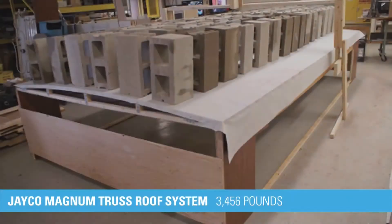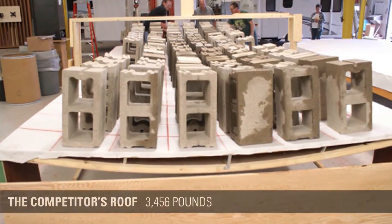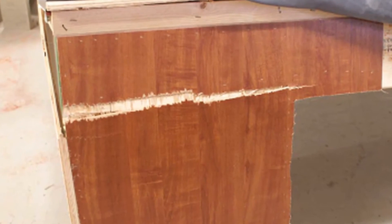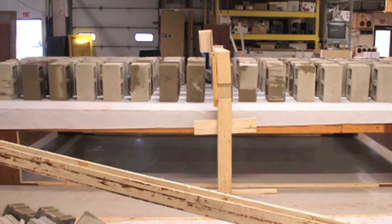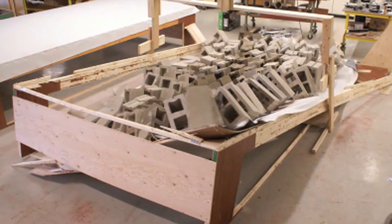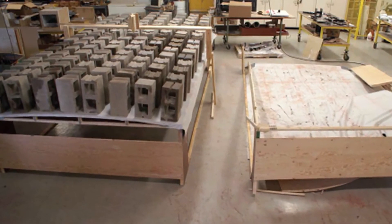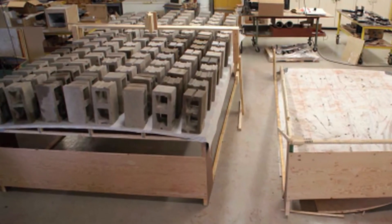That was 100% more deflection than the Jayco roof. At 3,456 pounds, the Jayco roof deflected slightly more than 1 inch, while the competitor's roof deflected 800% more to nearly 10 inches. With 3,456 pounds on the competitor's roof, the header beam started to split from one end horizontally along the grain direction. At that static load, the Jayco sidewall header beam had only deflected 1.5 inches at the center. The competitor's roof collapsed at 4,608 pounds, at which point the center of the Jayco Magnum truss roof had only deflected an inch and a quarter. We'd shown that Jayco's exclusive Magnum truss roof system withstood a 50% heavier load than the competition — strength that translates into durability and superior quality construction.